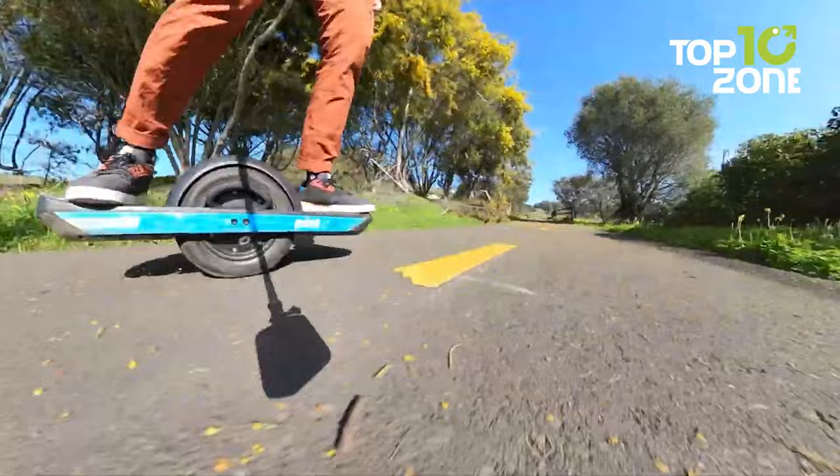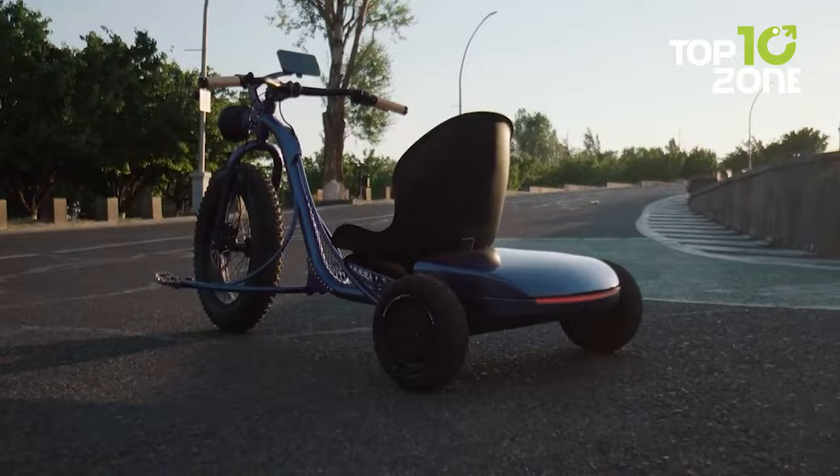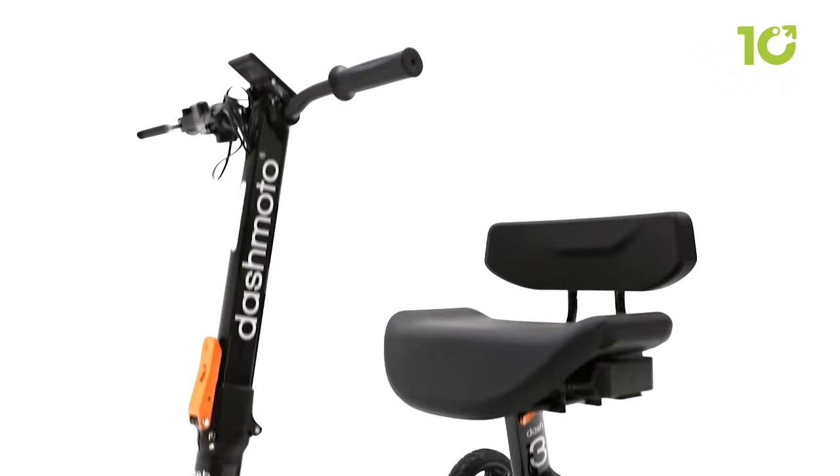That concludes our list of 10 insane personal transportation vehicles. Thanks for watching our video. Like, comment, and share with your friends if you find this video helpful. Subscribe to our channel if you want more videos like this on your feed.